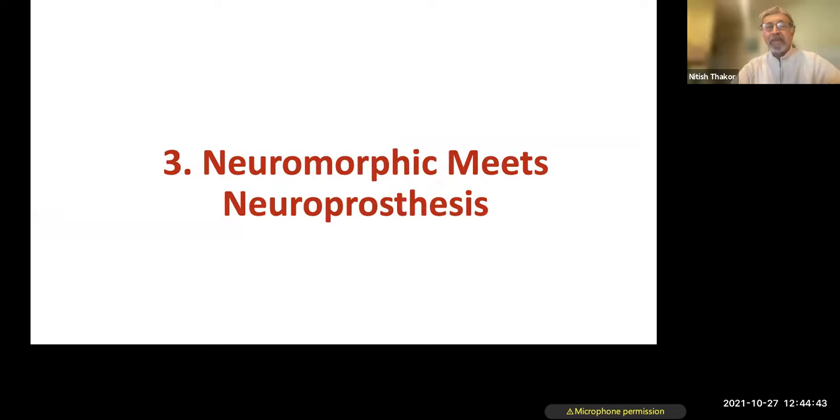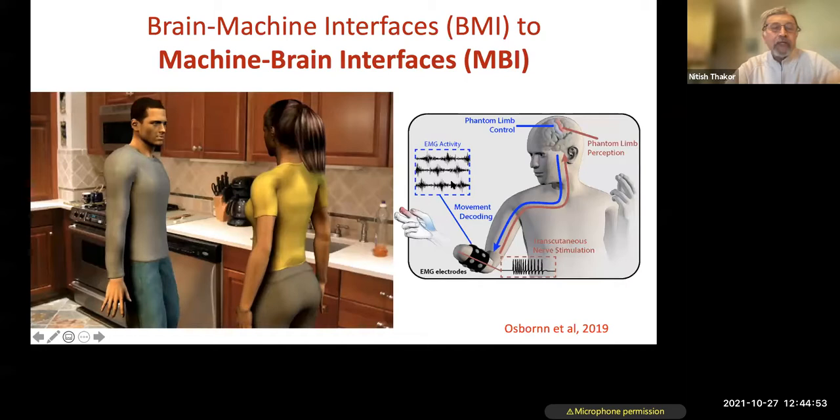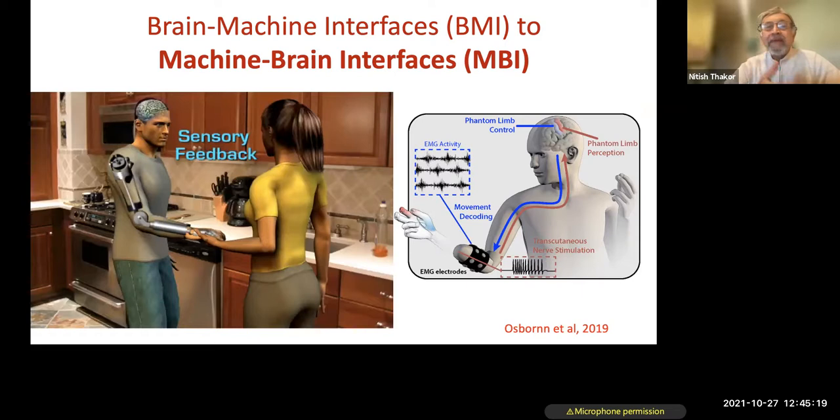Now I'll get to what I titled 'neuromorphic meets neuroprosthetics.' So far we saw the motor side — you think, your brain sends a message, decoded from brain, nerves, or muscles to achieve motor control. But what about the sensory feedback you'd want to get? That sensory feedback needs to go back — it could be non-invasive through skin, directly via nerves, or directly to the brain. And the key question is: what's the code? How do we encode that sensory feedback?